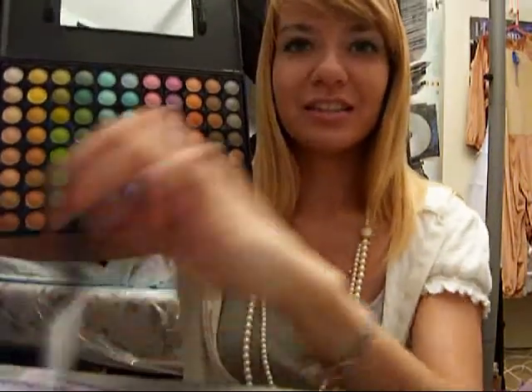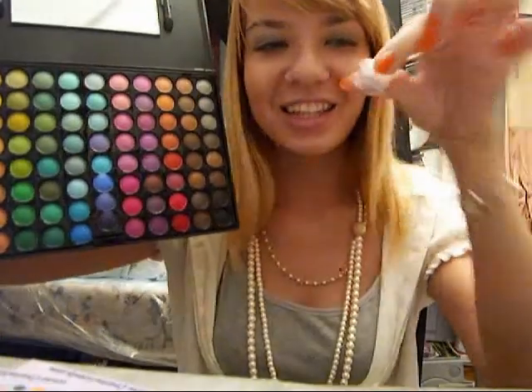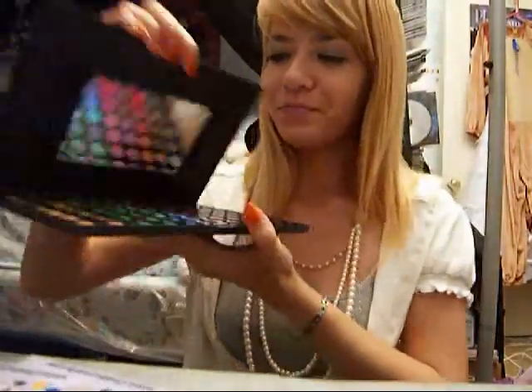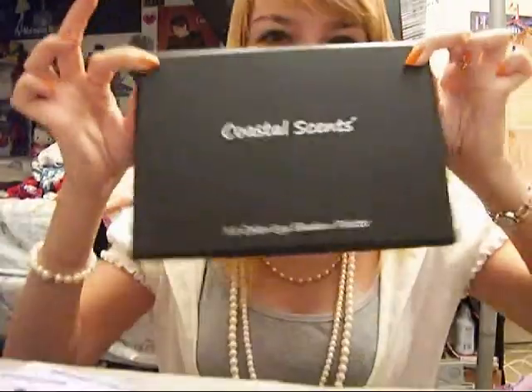My camera's dying on me — it's running out of battery, I haven't charged it. But this is what I got from Coastal Scents: lovely, lovely, lovely stuff, and this cute little teeny tiny sample. I would love to be doing a lot more looks with this just because you have all the colors in the world at your fingertips. I hope you guys enjoyed my fangirling over Coastal Scents. I love it. Bye!